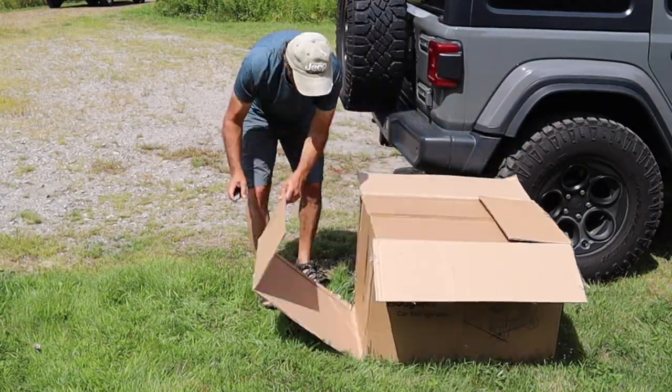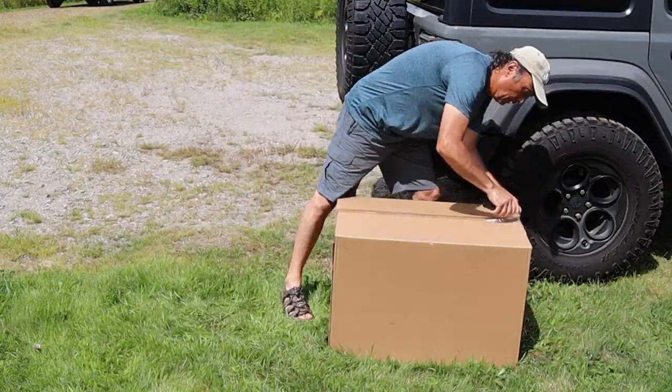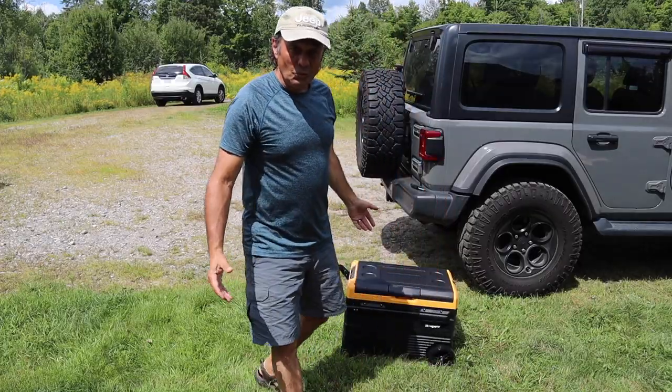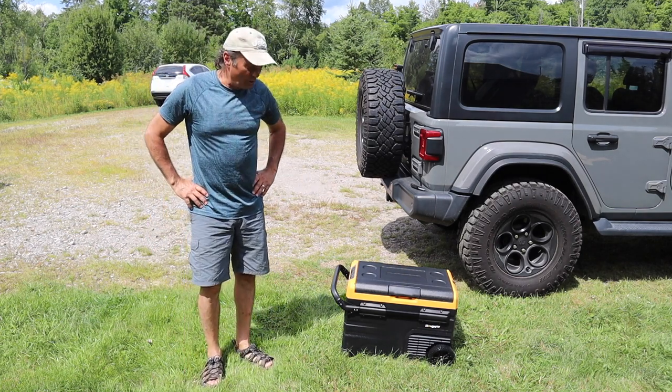The fridge is packed inside two cardboard boxes with styrofoam in between, so there's little chance of your unit getting damaged during shipping. Once you take it out of the box, you can see the unit looks pretty impressive so far.